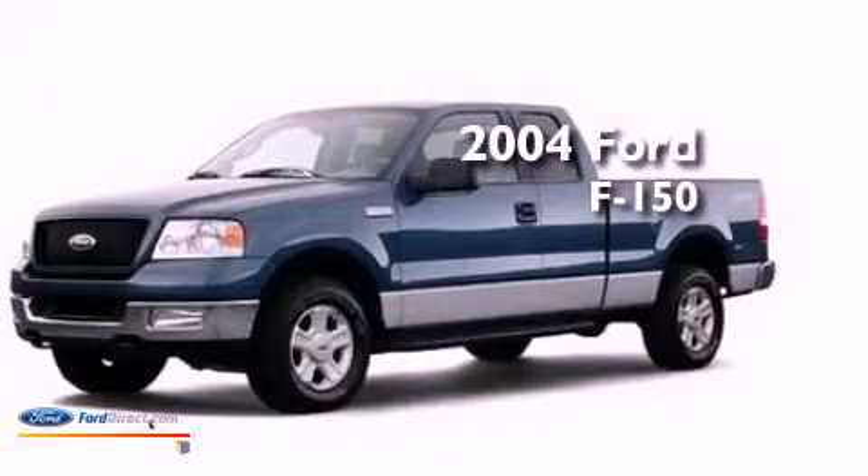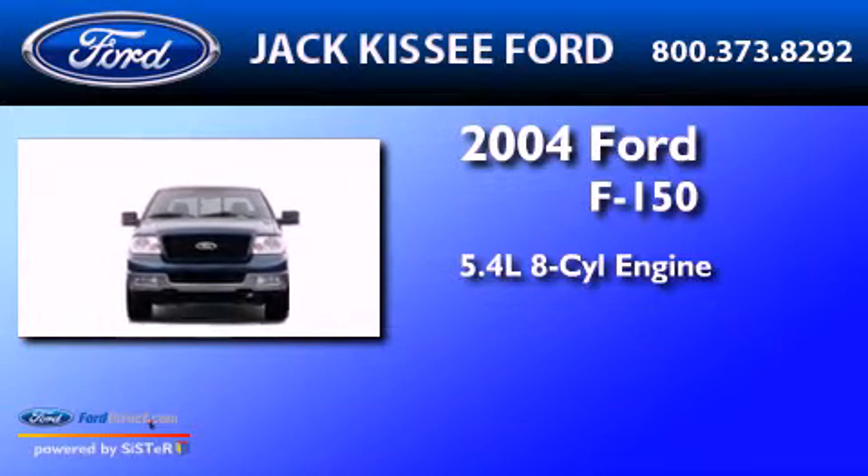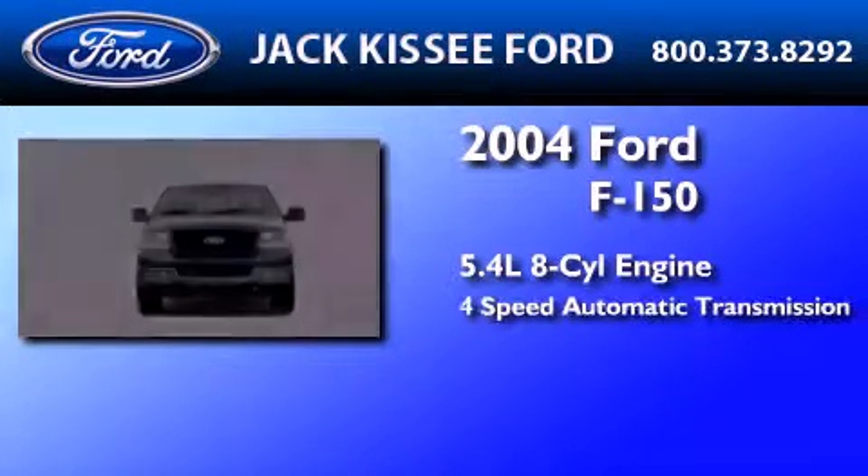This is a 2004 Ford F-150. It has a 5.4-liter, 8-cylinder engine and a 4-speed automatic transmission.